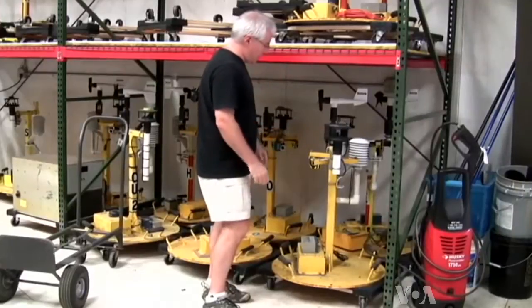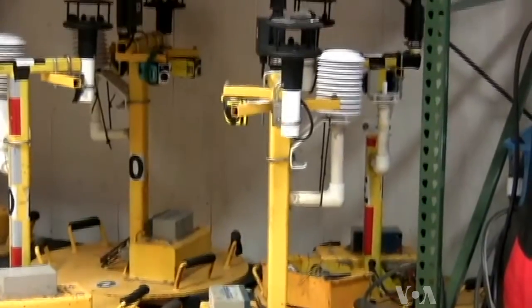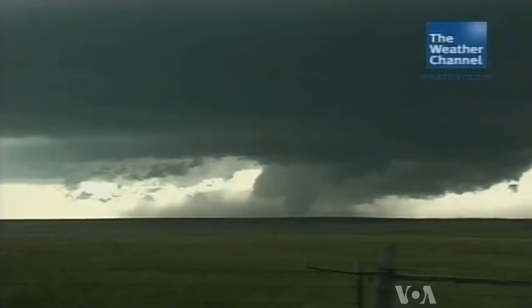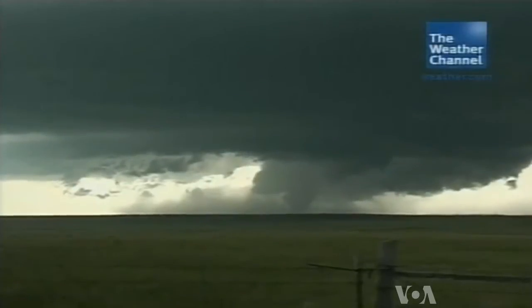The team also deploys weather pods on the ground in the path of a storm. They can record data below the range of the radar. Wurman says that information could lead to better building design in storm-prone areas. Buildings are built right on the ground, and we need to understand more about how the winds do damage, how the debris field interacts with the winds and does damage.